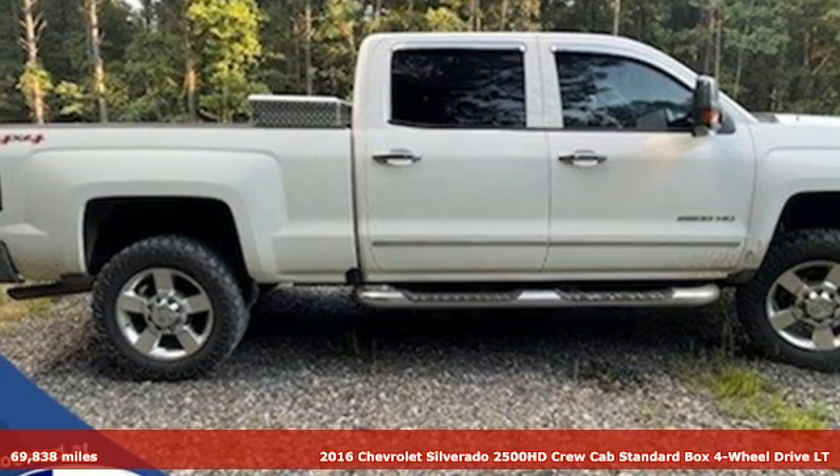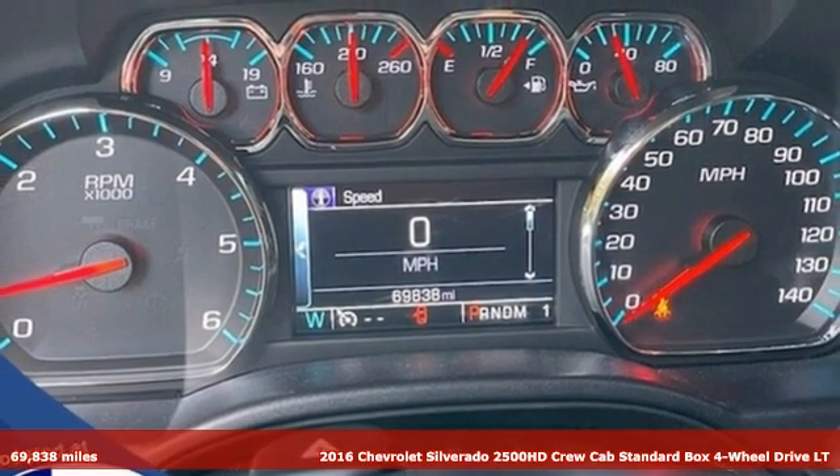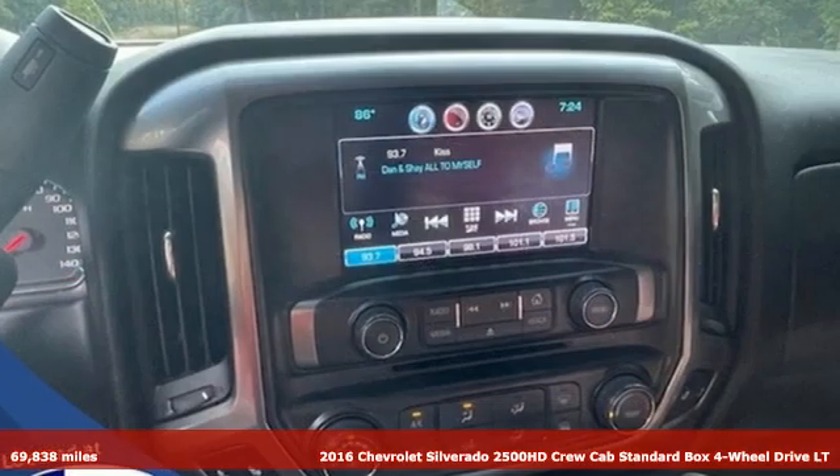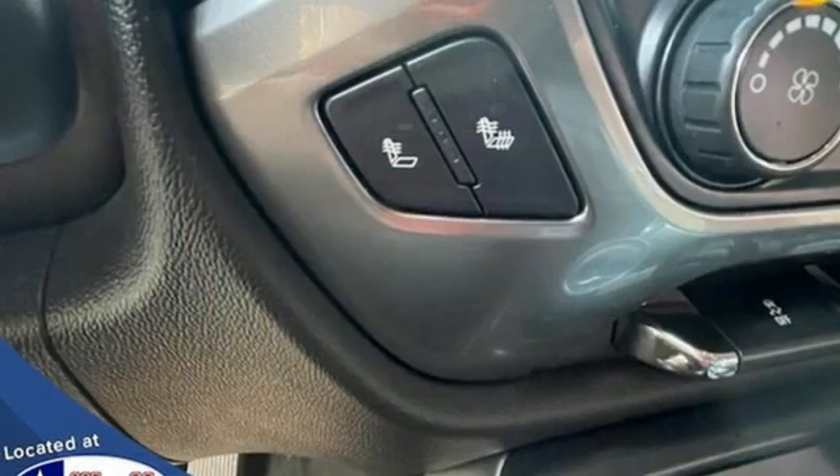Here's a 2016 Chevrolet Silverado 2500 HD. When your job calls for muscle, this truck over delivers. And get ready for an impressive combination of features.